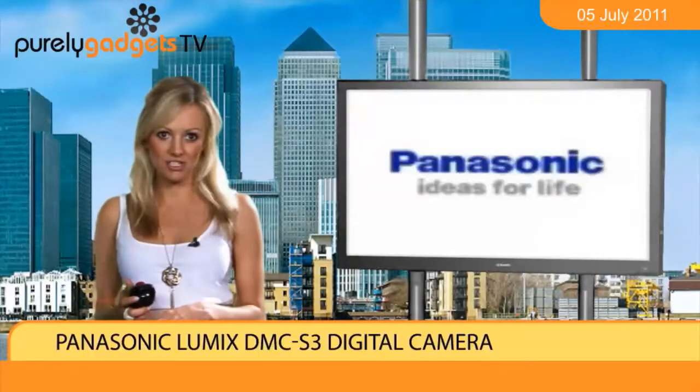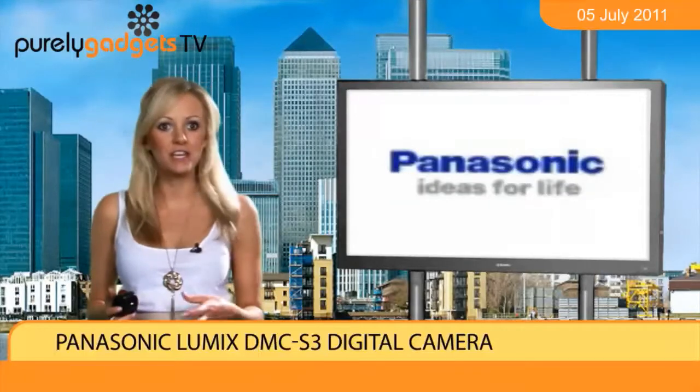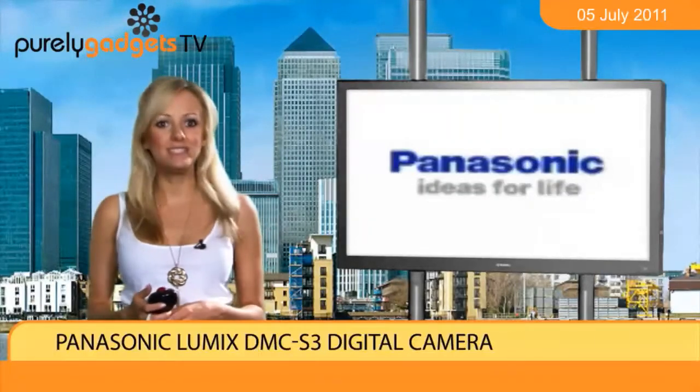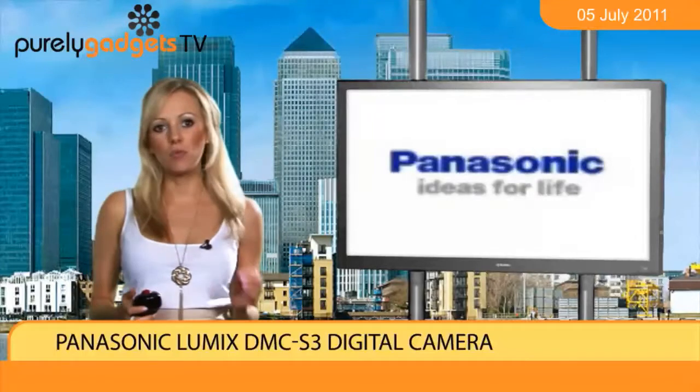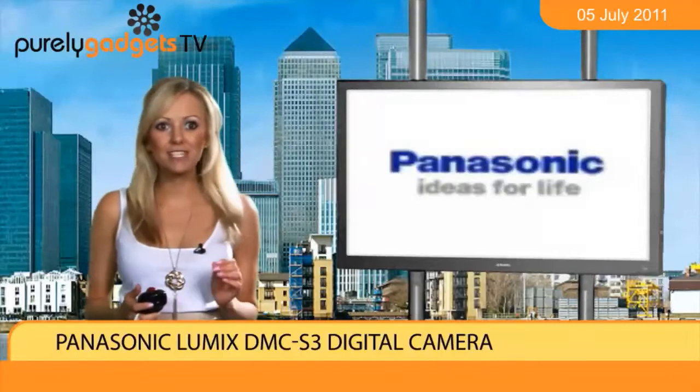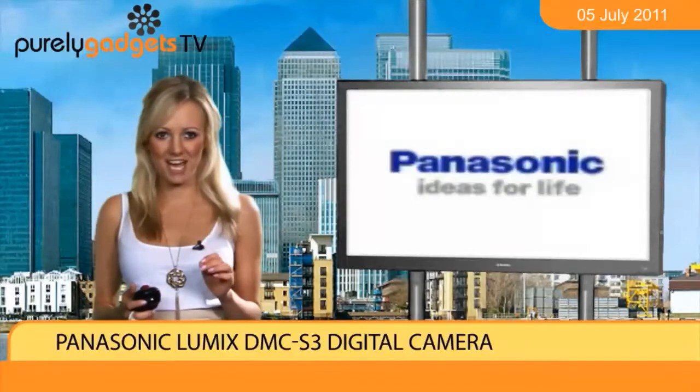The camera is available in an array of stylish designs, from bold black to funky red, luscious violet to snappy white. Snaps can be caught in dazzling high-definition frames of 1280x720 pixels too, so pics will look as stylish as the camera itself.